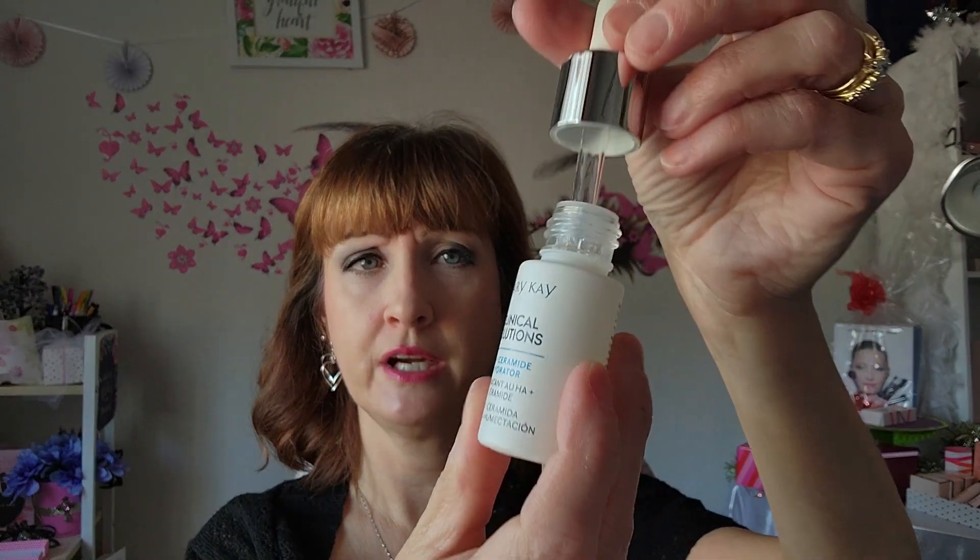The second booster is our Clinical Solutions HA Plus Ceramide Hydrator. This is a powerhouse hydrator that delivers advanced aid to dry skin and can be layered with any of our Clinical Solutions boosters. It's also a dropper — again, they say a few drops, but I've only used about two drops and it covers the whole face. This works really well together with the C+ booster, as well as the Clinical Solutions Retinol 0.5 set. You can also use it by itself on days when you're not using the rest of the routine.